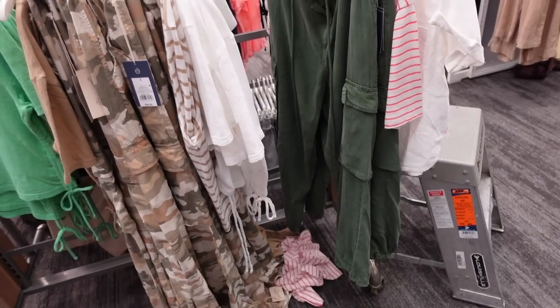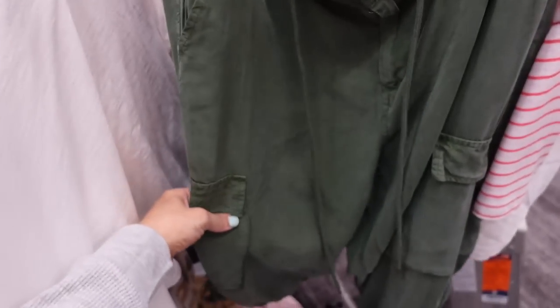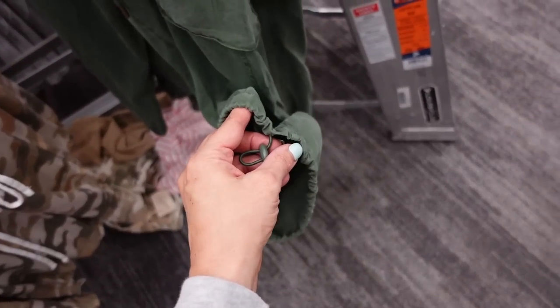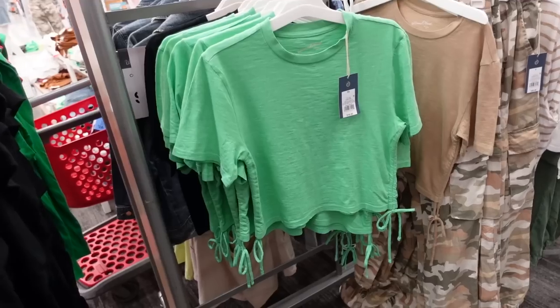Shared the camo joggers before but now seeing them in solid green. These have a snap-on drawstring, nice flowy silky material, two snap pockets on the side, and a true jogger bottom — but you can make it more of a trouser style with the toggle. Trouser style pockets in the back. These are $30.